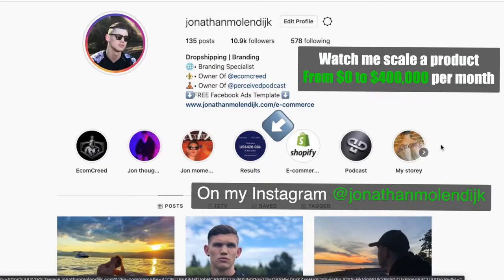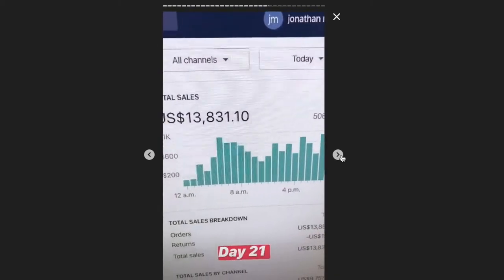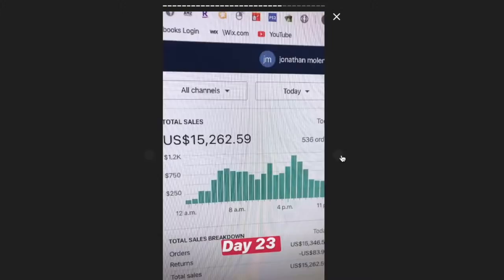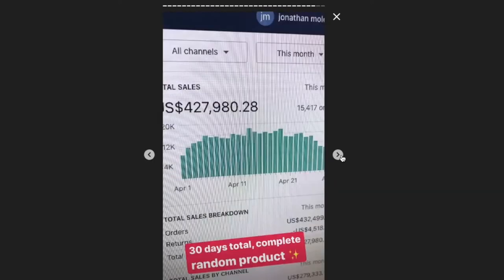The potential for dropshipping is insane. How far you go comes down to how much time, effort, and money you reinvest into your business. If you're willing to invest heavily, you can grow it to where you're making hundreds of thousands of dollars per month. As money comes in and your bank account grows, you can reinvest and scale a product — taking a product that's selling well and scaling it up to sell even more, and of course when you sell more product you make more money.